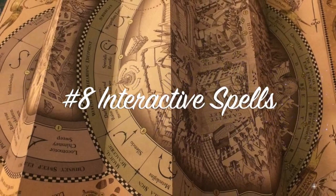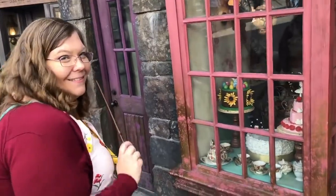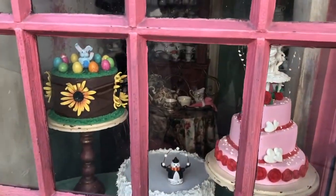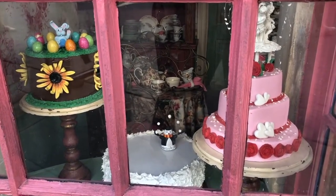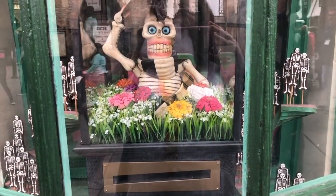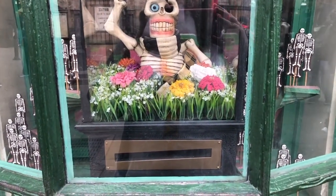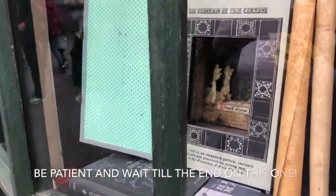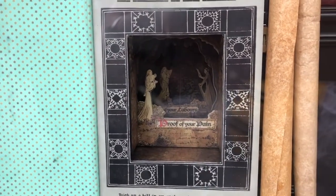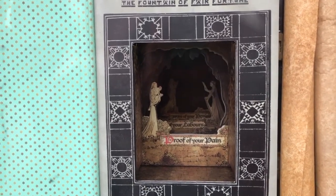Tip number eight: interactive spells. When you purchase an interactive wand, you'll receive a map with Diagon Alley on one side and Hogsmeade on the other, indicating where spells can be performed. There are also symbols on the ground marking the right spots. It took me a while to master — you'd be surprised how difficult it can feel with kids waiting behind you. To succeed, find the round black camera lens with the red dots, point your wand in that direction from about two to four feet away, and keep the movement small.